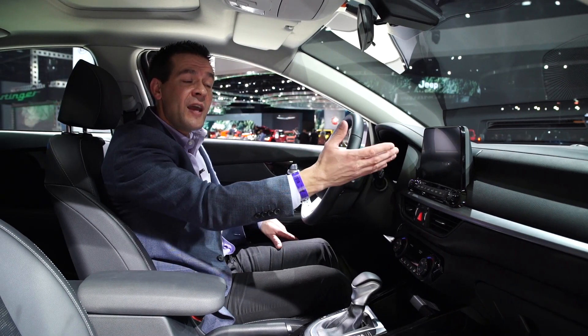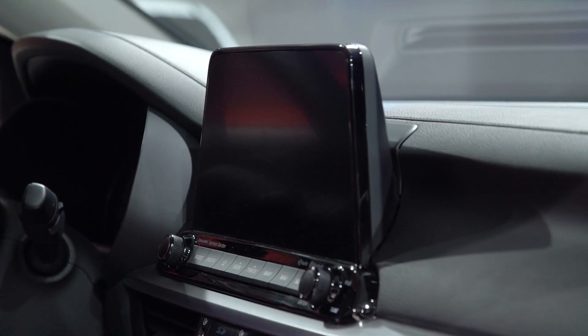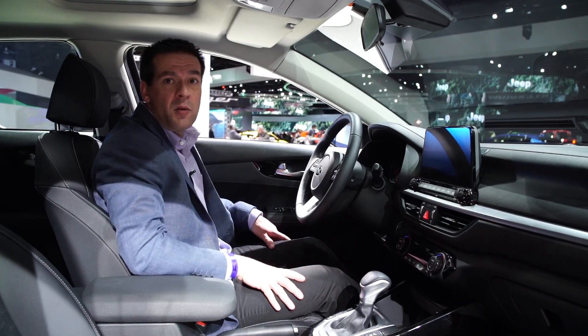All three Forte trims come standard with an 8-inch color touchscreen infotainment system that's compatible with Android Auto and Apple CarPlay. Wireless phone charging is also available.